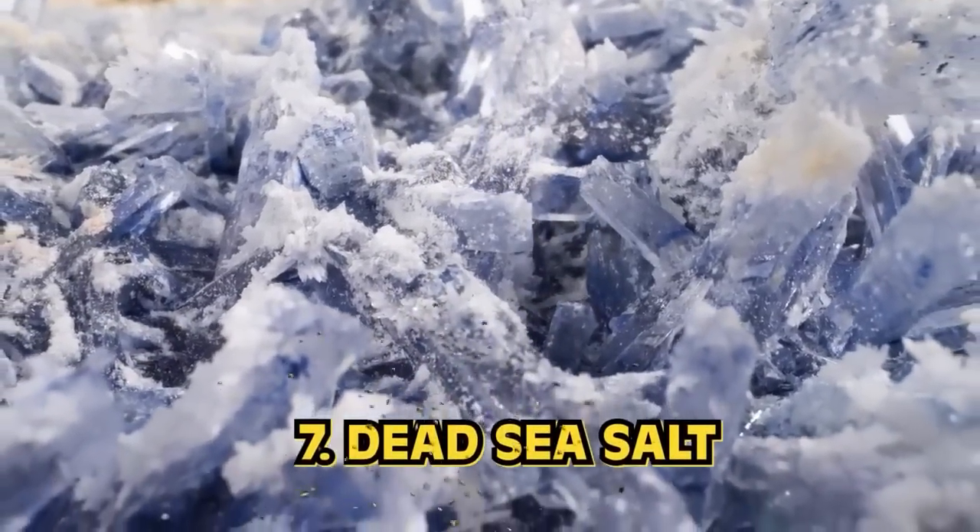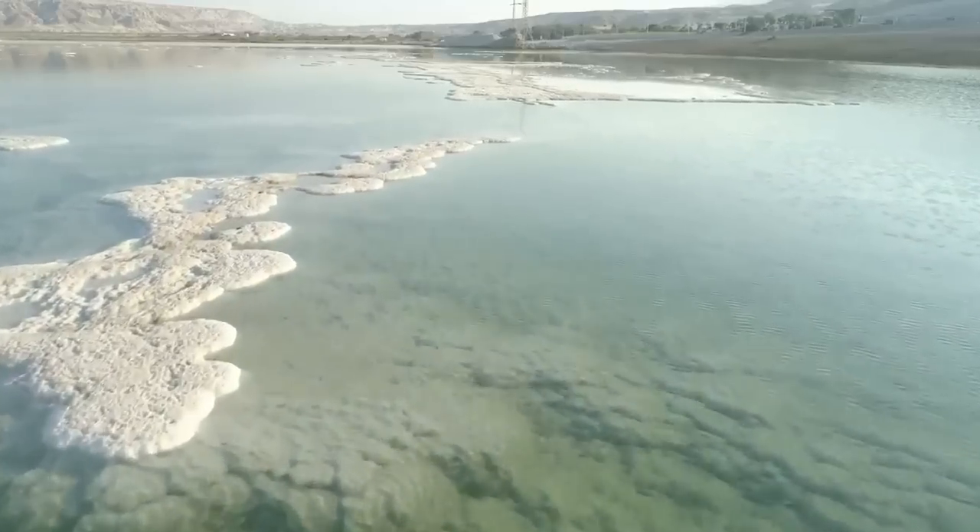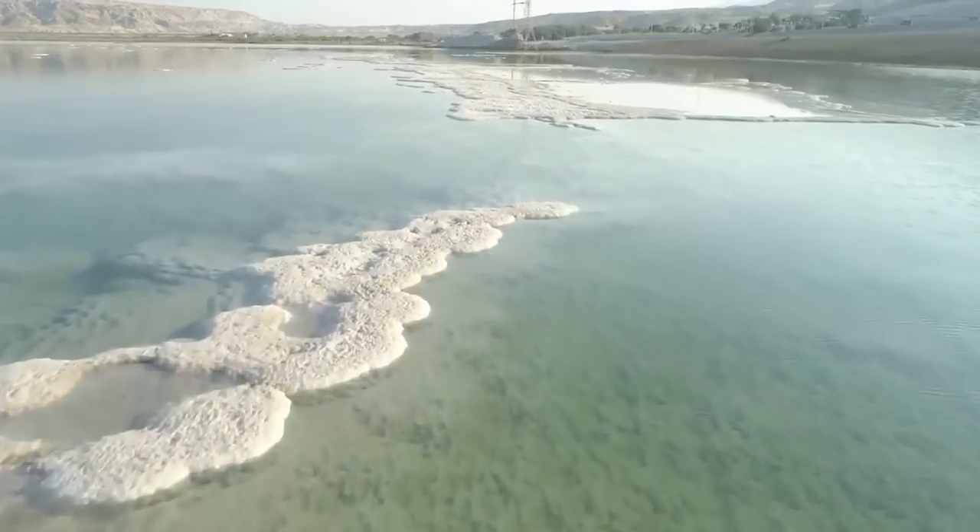Number 7: Dead Sea Salt. Ancient Egyptians were ahead of the exfoliation game — dare I say, they invented it. Not only were coffee scrubs a necessity, but salt from the Dead Sea was one of the most popular ancient Egyptian skincare products ever. Salt collected from the Dead Sea was used to exfoliate dead skin cells, and rumor has it that Cleopatra herself would travel all the way from Egypt to the Dead Sea just to take a bath. A rejuvenating Dead Sea float sounds way better than my bathtub — I can't even fit in that thing.